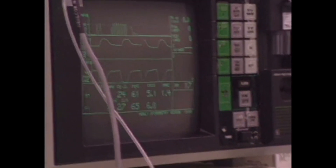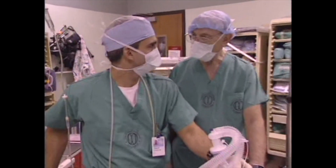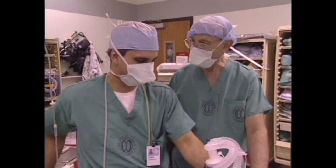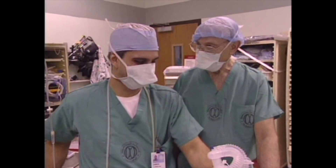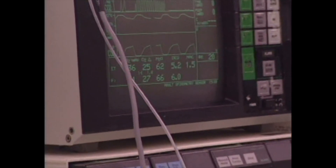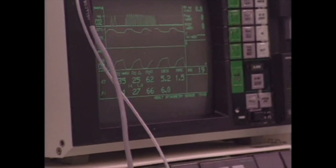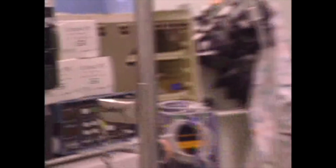It's just desflurane and nitrous oxide, with some pre-medication with midazolam and the standard 100 micrograms of fentanyl — and that's all she's got. Now the desflurane is at 5.2%. That is our end-tidal reading.